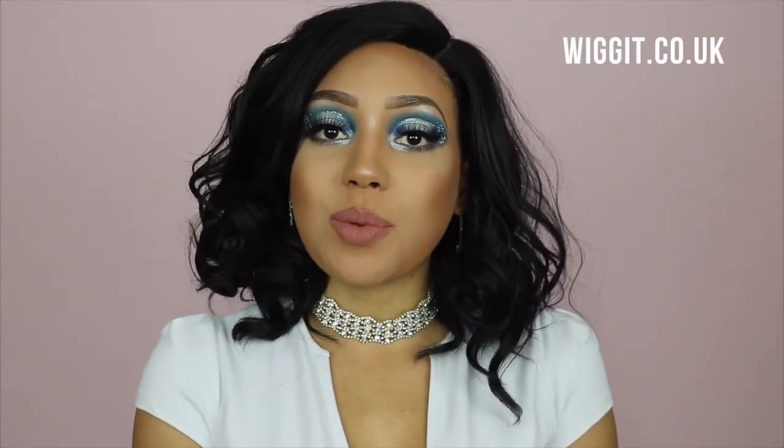Today's wig review is brought to you by Wigit.co.uk. I've done a few wig reviews for this company before and I absolutely love them. If you live in England, it is so difficult to find the newest wigs, but the great thing about Wigit is that they always have the latest ones from Bobby Boss, Main Concept, etc. So if you're wondering where to get your wigs, the answer is Wigit — the link will be down below, and I also have a special link so you can save five pounds on your order.